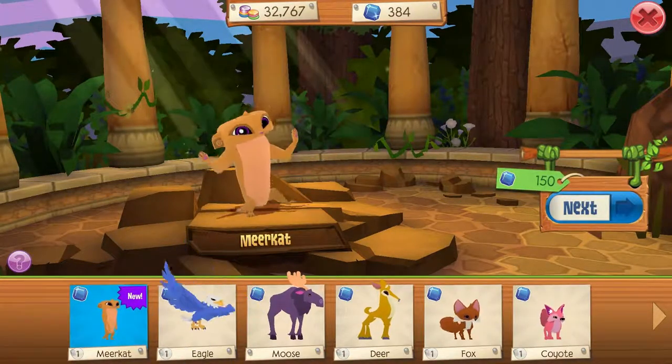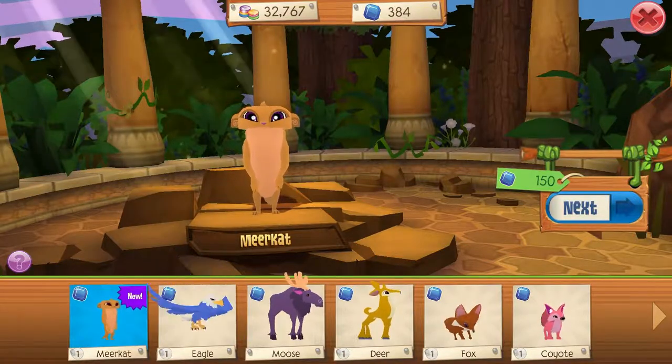It's interesting that the animal is so human-like in the way it stands and poses.